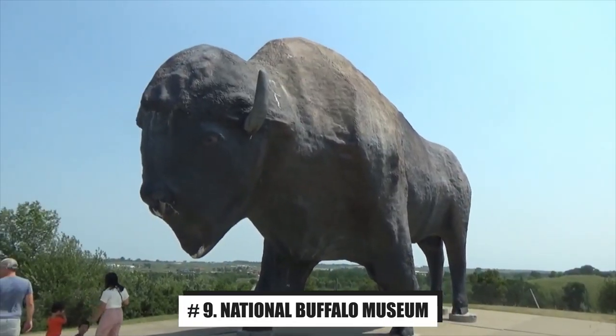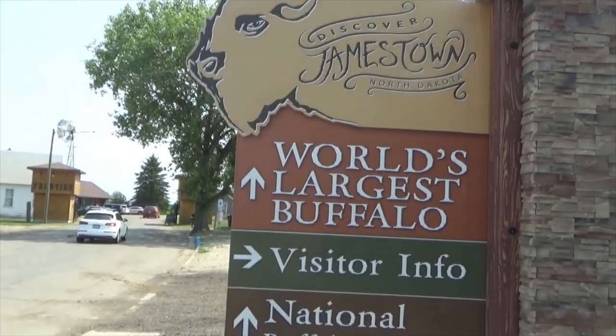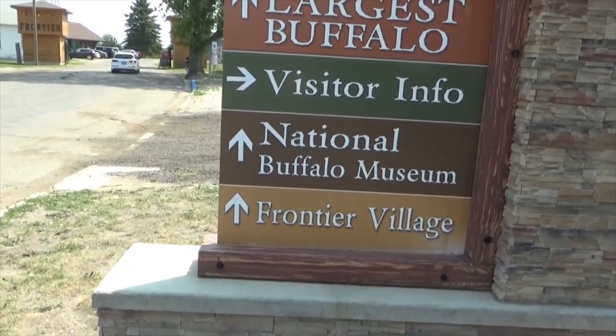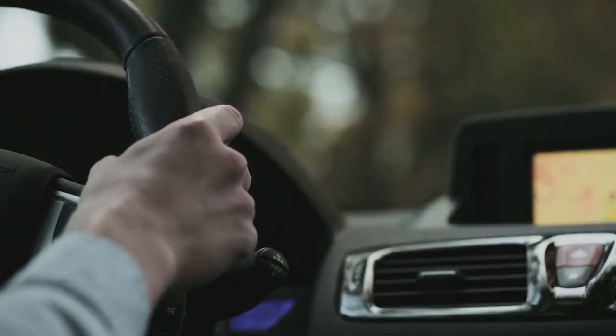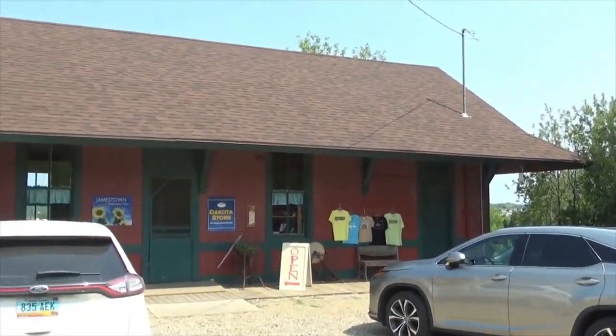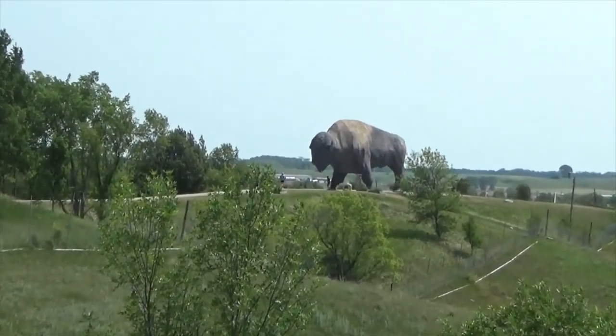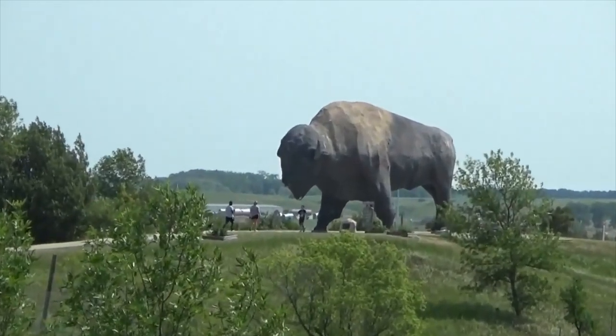Number 9: National Buffalo Museum. Approximately halfway between Bismarck and Fargo on Interstate 94, drivers can see the world's largest — albeit concrete — bison from afar outside the National Buffalo Museum. Its living counterparts graze at its feet, and among them are rare albino bison.